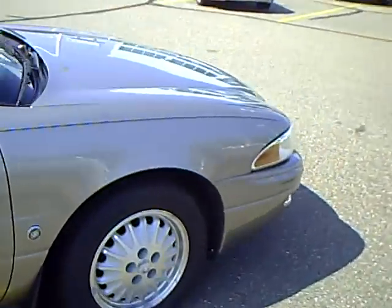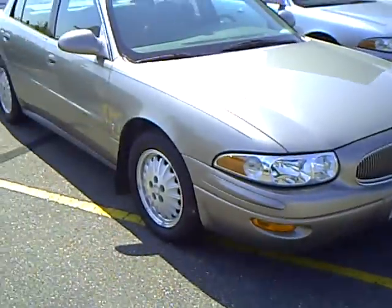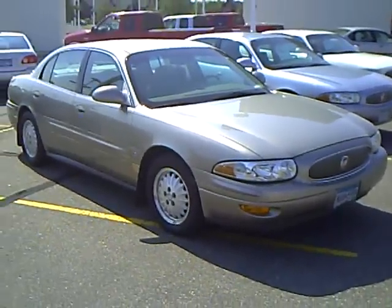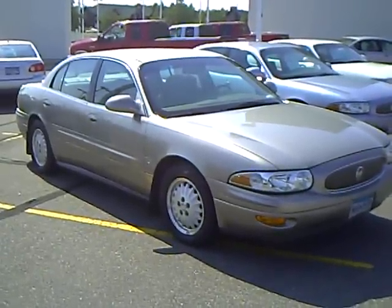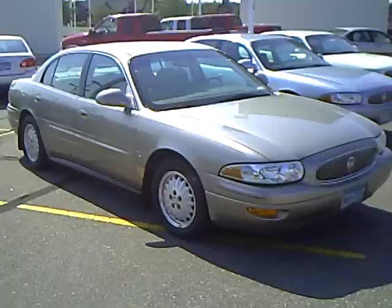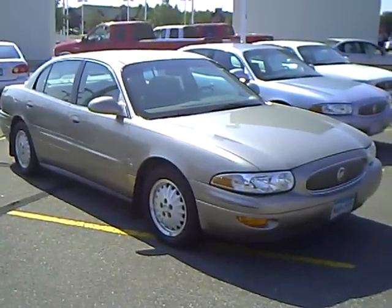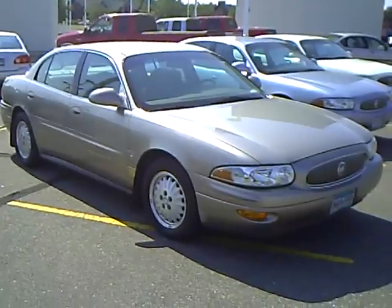Mills Automotive Group has hundreds of new and used cars, trucks, vans and SUVs all available online. They can be viewed at www.millsauto.com. Our sales managers spend a lot of time checking the market to make sure our vehicles give you the most value for your money. Every used car purchase includes a one-year membership in the Mills Elite Advantage program that can help you save thousands at over 200,000 merchants nationally. You can also earn points towards your future vehicle purchase.